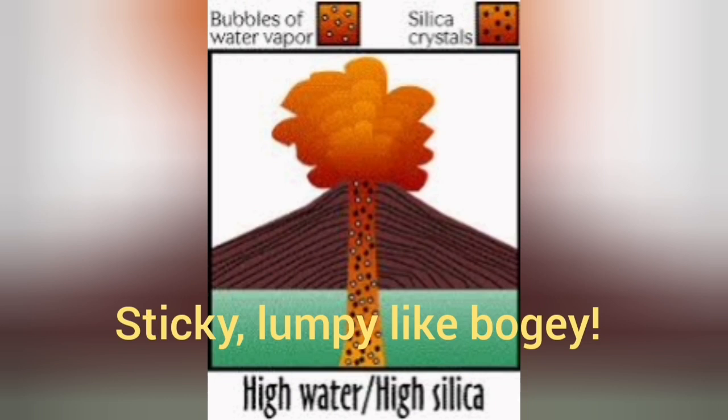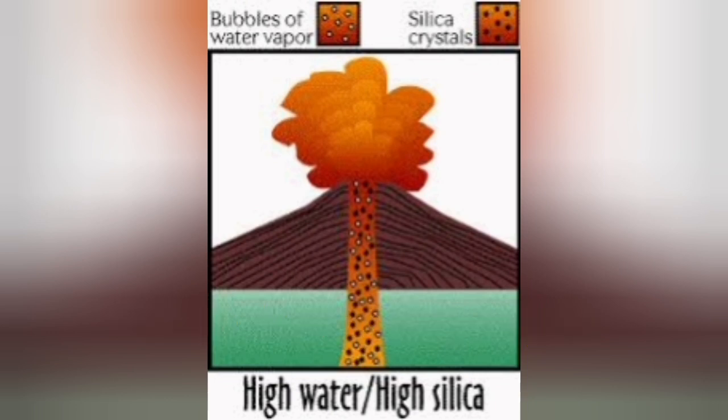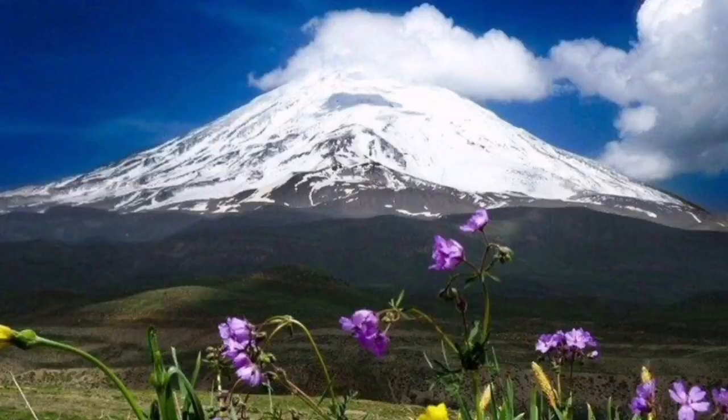When we have very high viscosity material — high silica and high water — we have practically explosive eruptions. This material is very sticky and can hold itself together at huge elevations. In the case of Mount Damavand in Iran, you can see it rises up to six kilometers. That is the height that this silica glue can hold the material together.